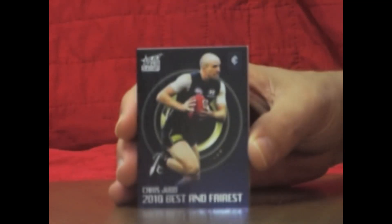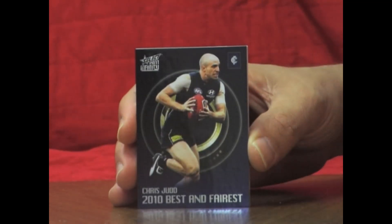Last packet for the box — still looking for our last best and fairest, and it is best and fairest Chris Judd. So that's a nice pick up. Last packet of the box.